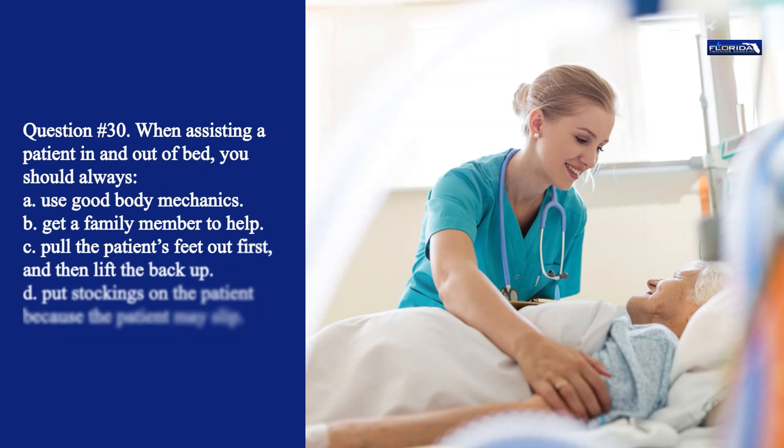Question 30. When assisting a patient in and out of bed, you should always: a. Use good body mechanics. b. Get a family member to help. c. Pull the patient's feet out first, and then lift the back up. d. Put stockings on the patient because the patient may slip. The correct answer is a. You should always use good body mechanics when moving patients.